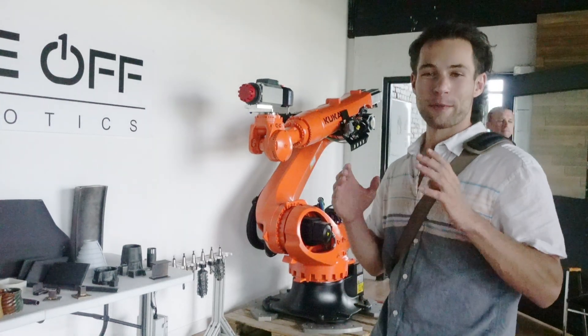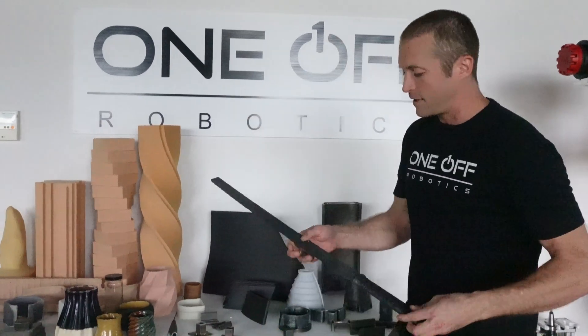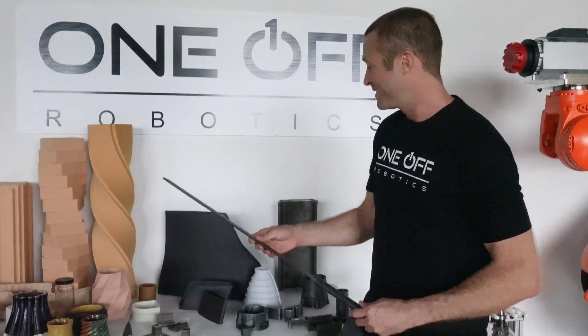I'm here in Tennessee and I got the opportunity to check out this metal printing company. They do all kinds of printing — large-scale, small-scale — called One-Off Robotics. We're going to meet their team and see some of the work they've done. Let's hear about what One-Off Robotics is capable of from Tony De Santo.